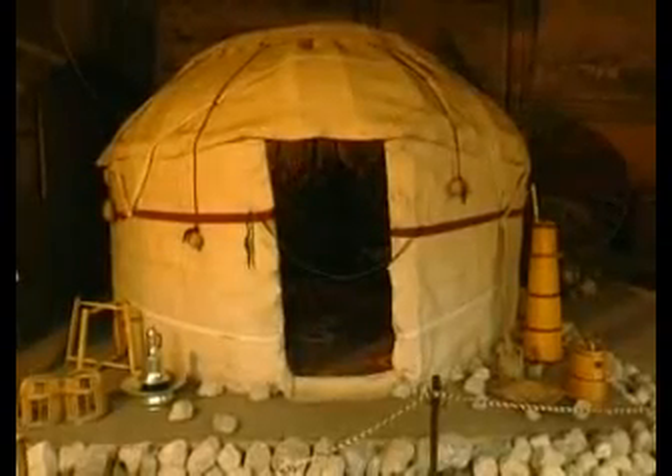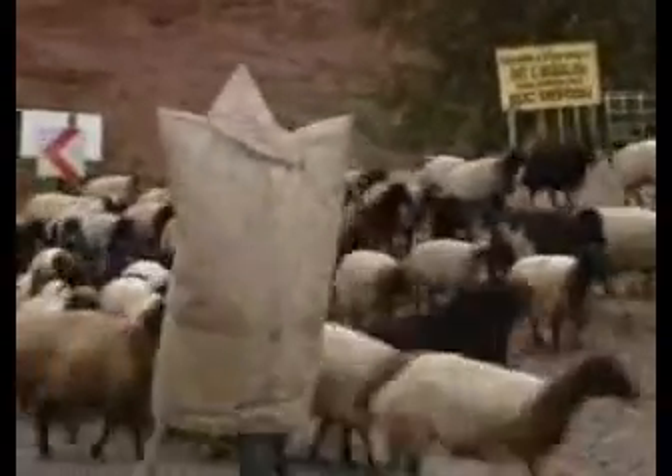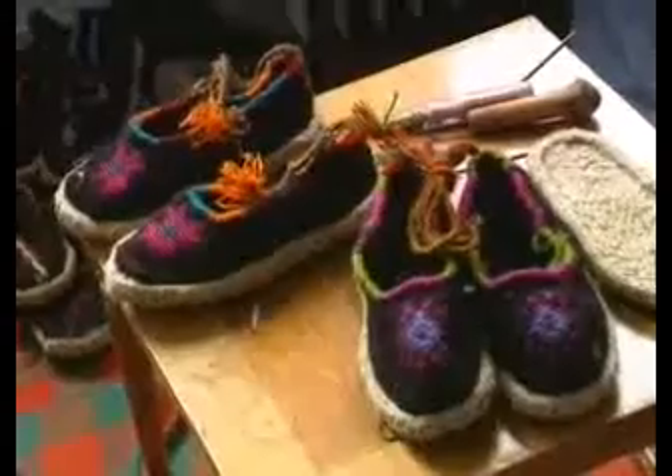Anadolu'da topak ev diye bilinen çadır, yer sergisi, çobanların giydiği kepenek ve çakşır denilen pantolon hep keçeden yapılır.